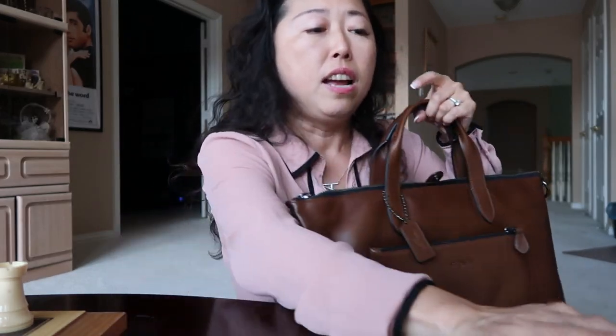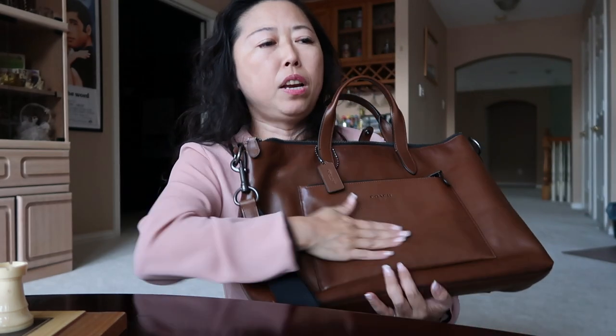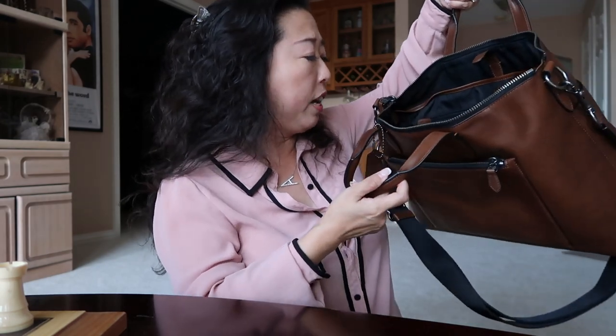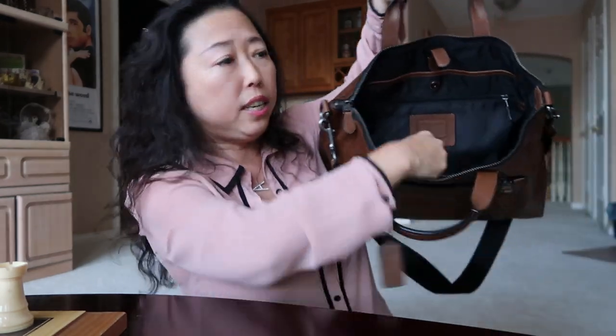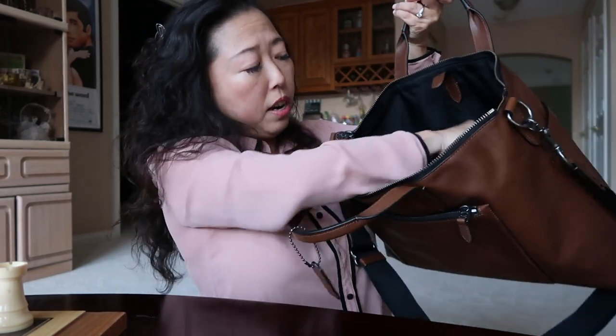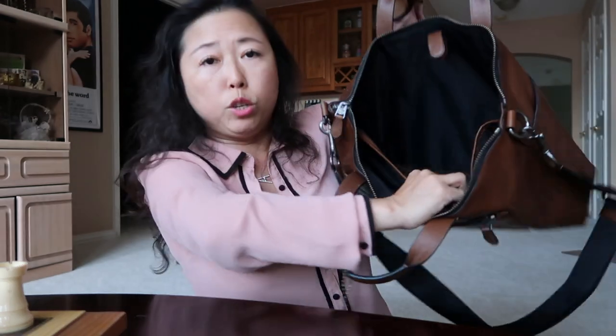They have two colors — this one is the dark saddle color with antique nickel hardware, and there's also a black color. I'm glad I got this one because the leather is so smooth and looks very genuine. I really love it, with all the different compartments — inside has one main compartment and a zipper compartment, divided up so you can fit a lot of stuff.